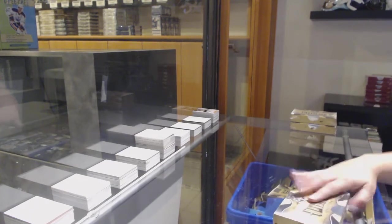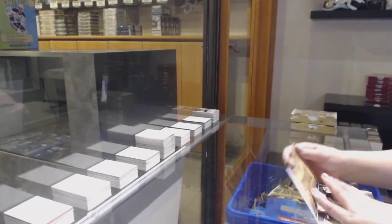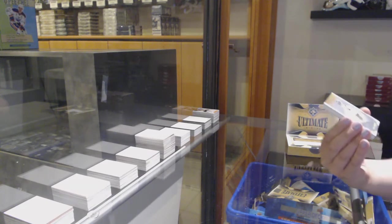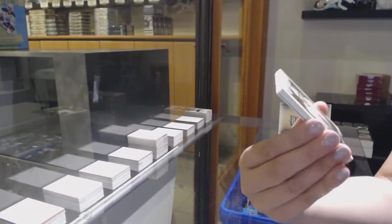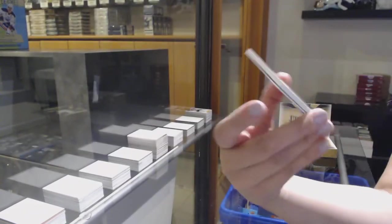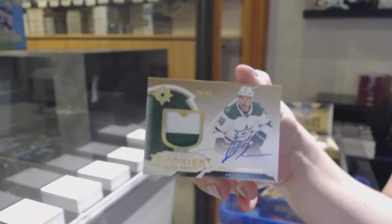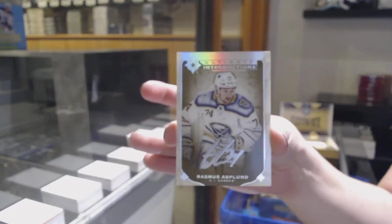Moving on up. Introductions for the Philadelphia Flyers, Joel Farabee. Introductions auto for the Vegas Golden Knights, Nicholas Hague. Ultimate Rookies auto patch, number 99 for the Dallas Stars, Joel L'Esperance. And an introductions auto for the Buffalo Sabres, Rasmus Asplund.